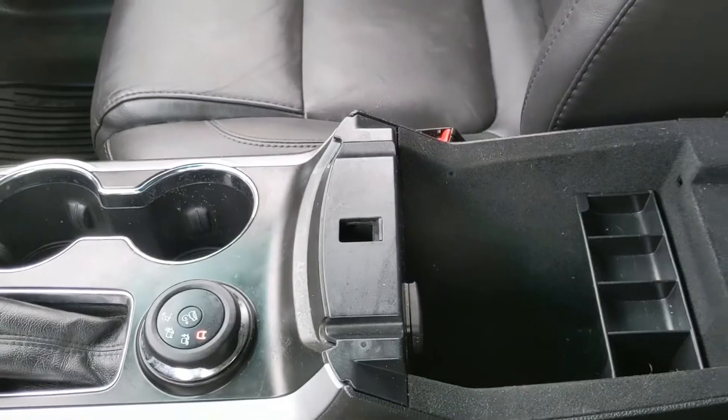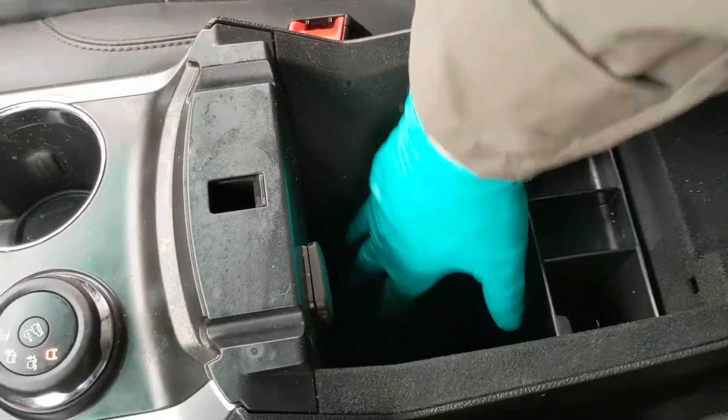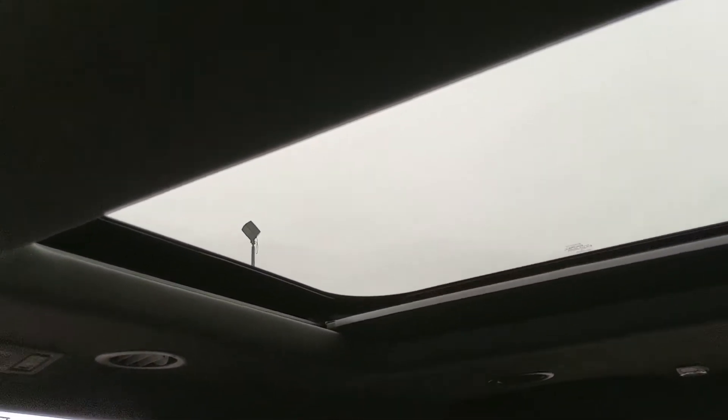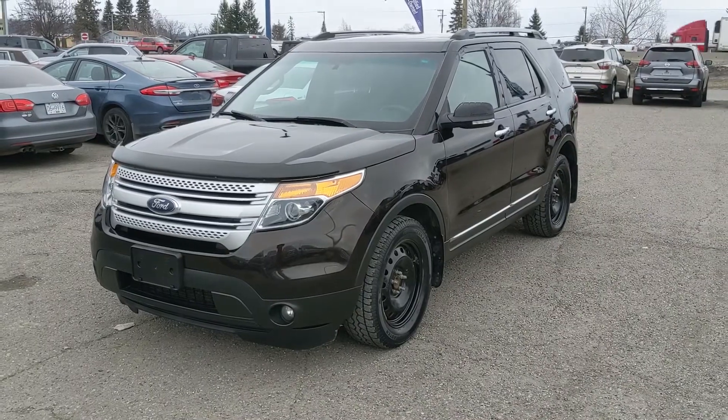You also have your hill descent assist here in the center as well. Then you have your center compartment slash armrest which has another 12 volt outlet inside as well as a good amount of space for your stuff. And finally, looking up, you do also have a twin panel moonroof — there's the first part and then a second part — so you can let in some nice sunshine.